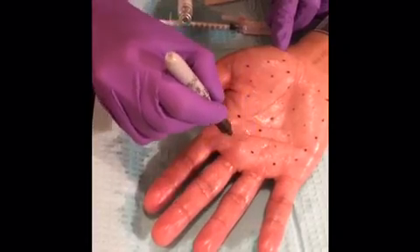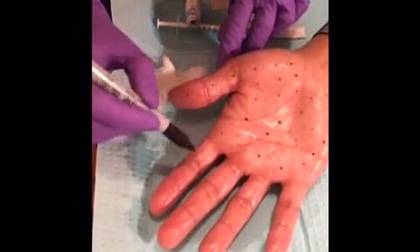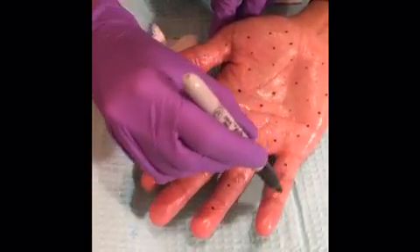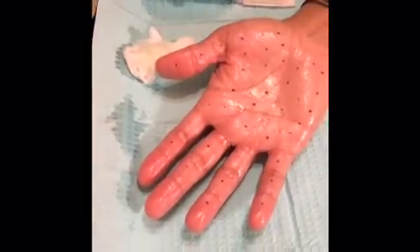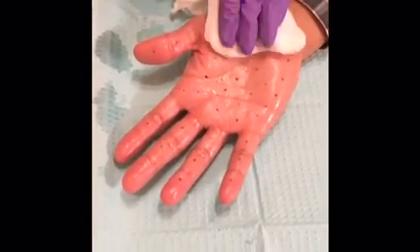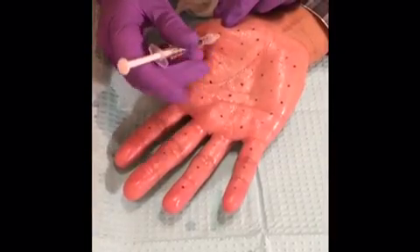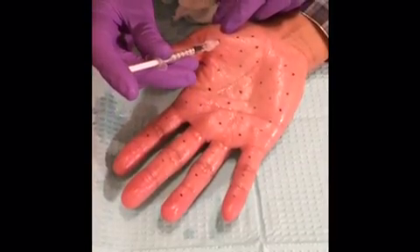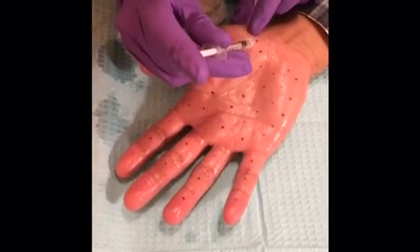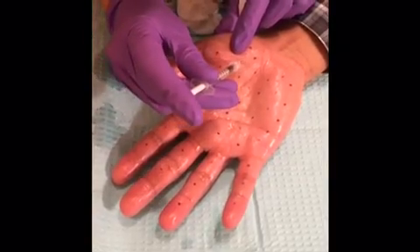Are you nervous? No. Good. Basically, you go through the entire hand this way. Does it hurt? Mhm.